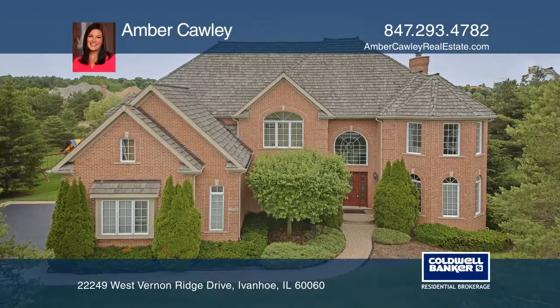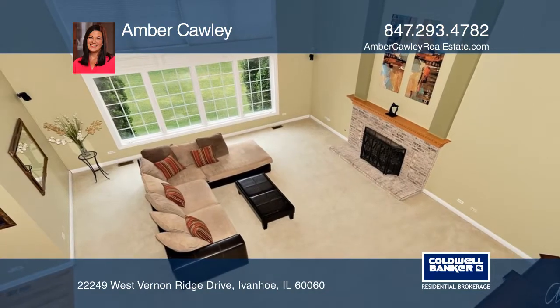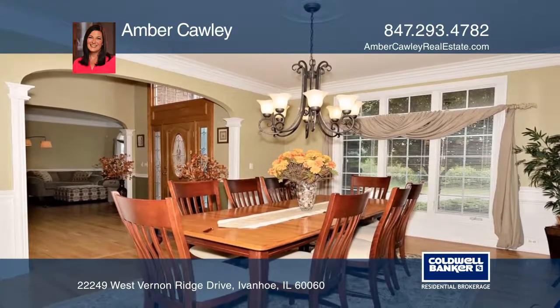This four-bedroom is located in Ivanhoe Estates, a prestigious gated golf course community. This spacious executive home offers luxury at its finest and 360-degree views from all windows.